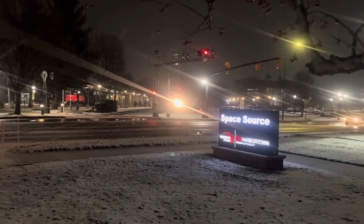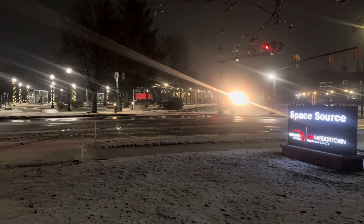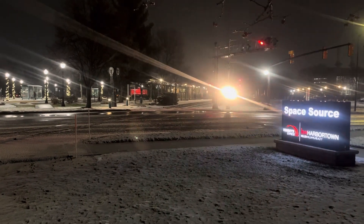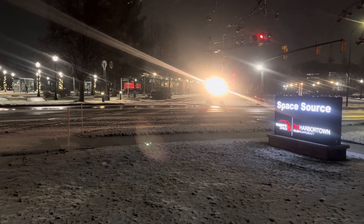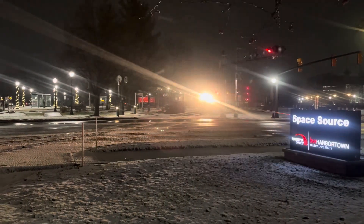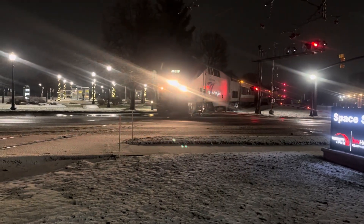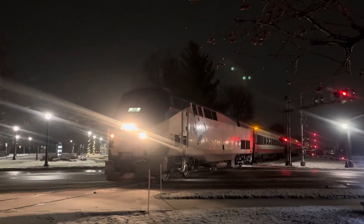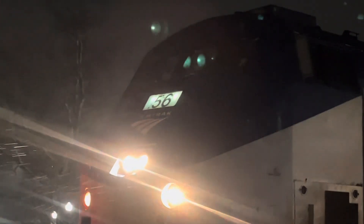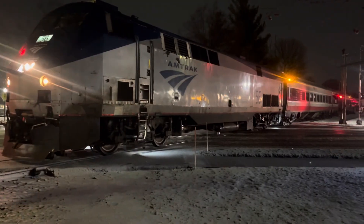Engine number — P42 engine number 56, sorry. Engine number 56. Engine number 56, right there. Engine number 56, 500 — struggled more.